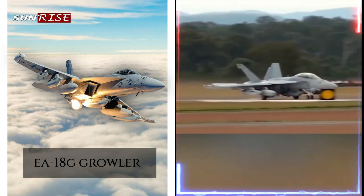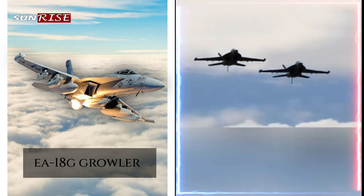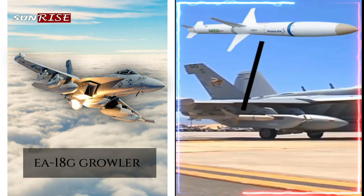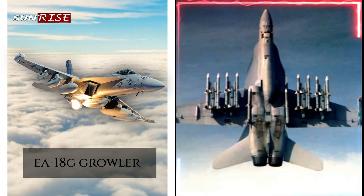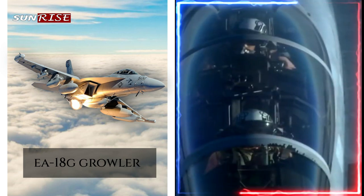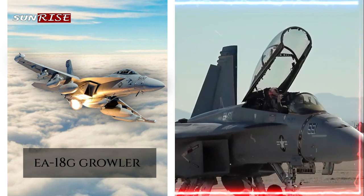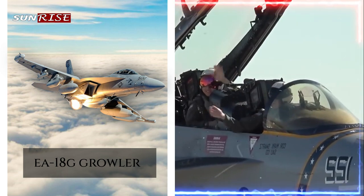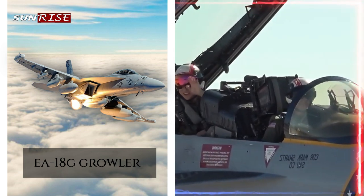High speed and maneuverability: the Growler is based on the F/A-18F Super Hornet, which is known for its high speed and maneuverability, making the Growler very effective in evading enemy air defenses and escaping dangerous situations. Multi-role capability: although the Growler is primarily designed for electronic attack missions, it also has multi-role capabilities including air-to-air and air-to-ground combat, making it a very versatile aircraft that can be used in a variety of mission scenarios.